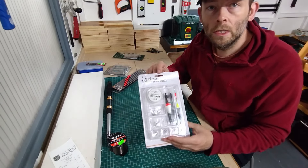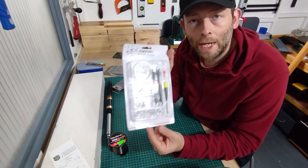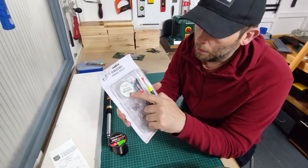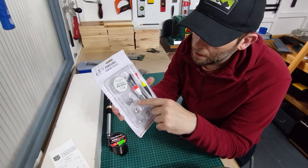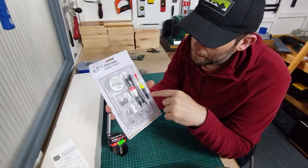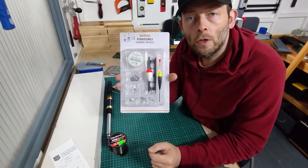Next up there's this little fishing tackle set. I paid £1 for this — I don't need it but for £1 I thought I'd get it. It has some line on it, a little spool of 6.5kg line, 25m. There's some hooks, swivels, shot, a float, and then there's a little float with a full rig on it. All for £1 — quite a good deal I think.